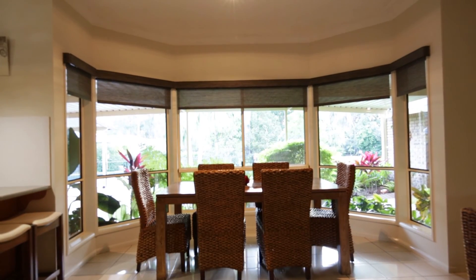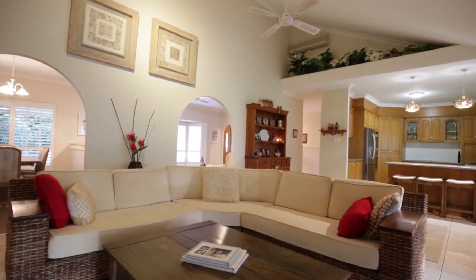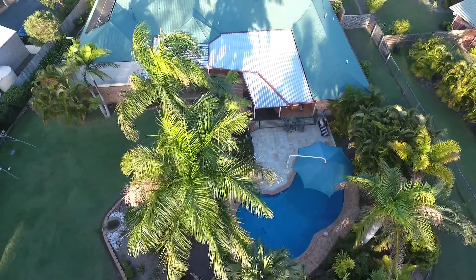Our owners have expressed their genuine interest in achieving an immediate sale and have priced this home accordingly. For your very own private viewing, please contact us immediately.